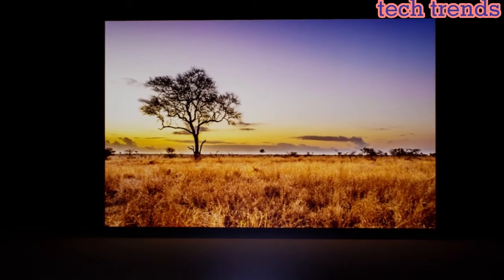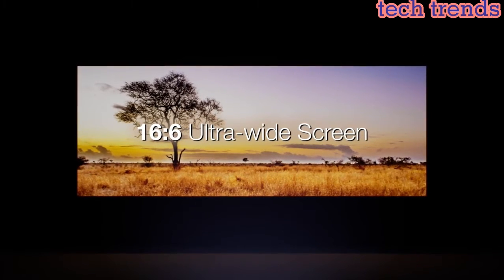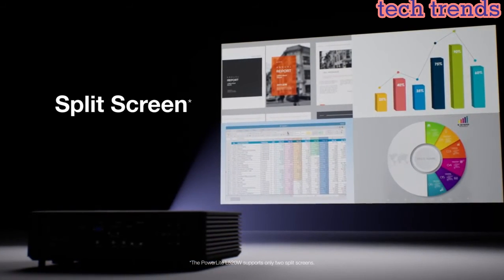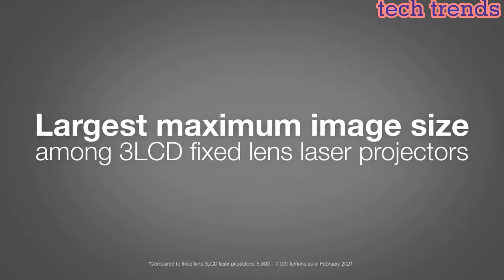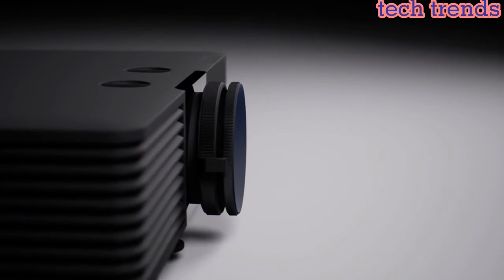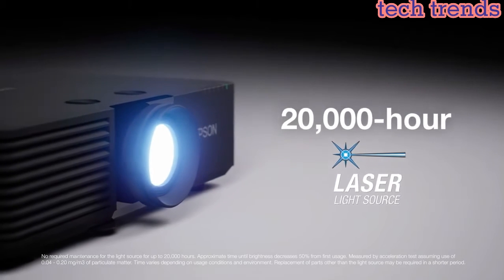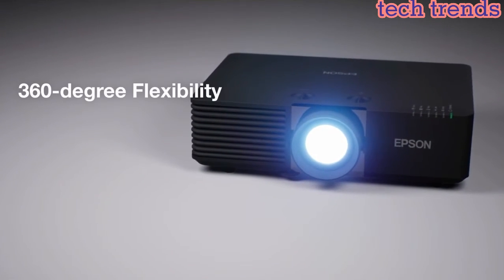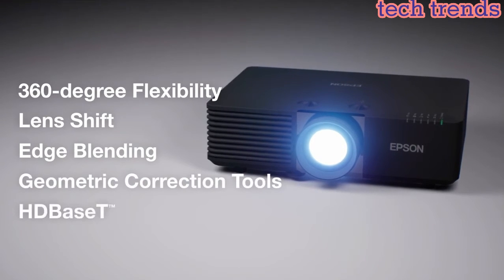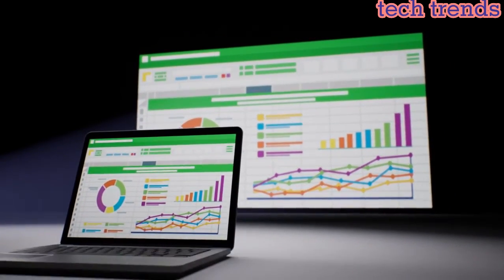The projectors offer high brightness levels ranging from 4,200 to 7,000 lumens, ensuring clear and vibrant images even in well-lit rooms. They feature 4K Enhancement Technology that upscales Full HD content to near-4K resolution, providing sharp and detailed images. A range of lens options, including short throw and long throw lenses, allows for flexible installation in different environments, along with HDBaseT and HDMI connectivity for easy connection to laptops, gaming consoles, and Blu-ray players.